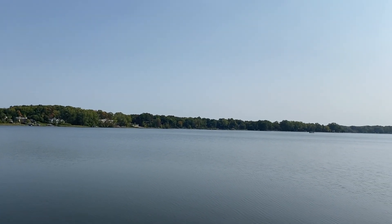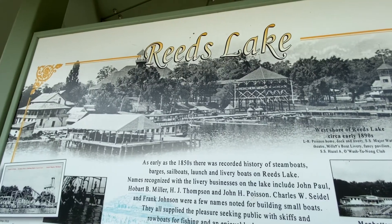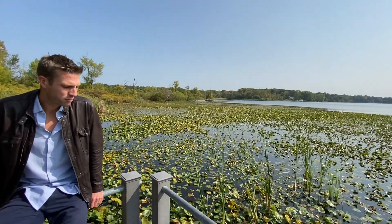As a local East Grand Rapids resident, I love Reeds Lake. I use it all the time — my wife and I paddleboard on it, we walk the lake, and we walk down to Gaslight. I have been able to represent some of the finest properties on Reeds Lake, and on average those properties go for a staggering twenty to thirty thousand dollars per linear foot. It is some of the most prestigious and expensive real estate in the state of Michigan.